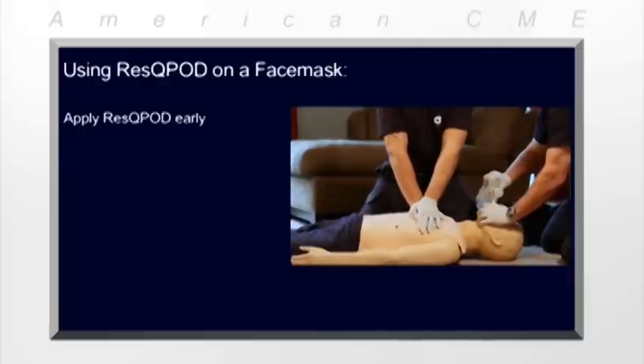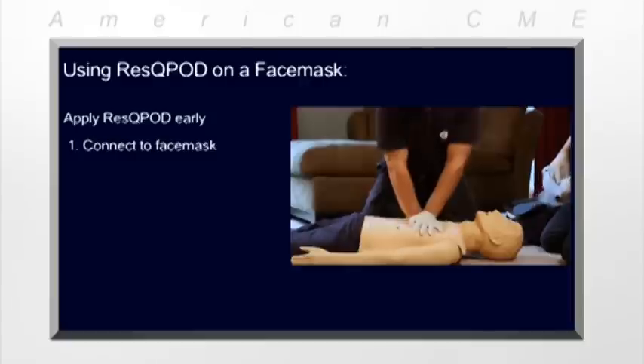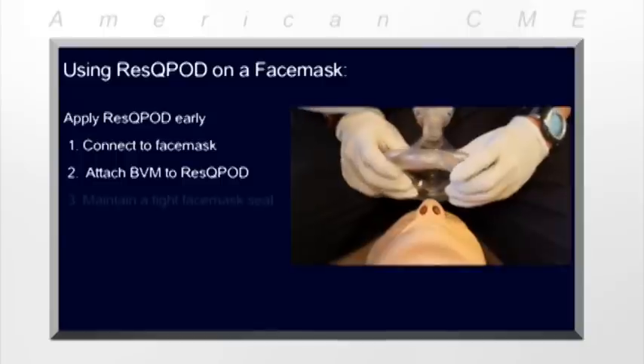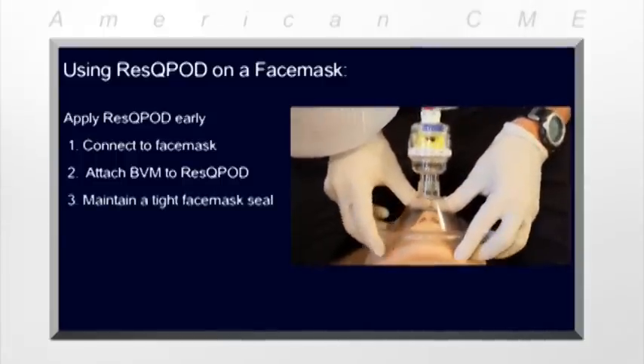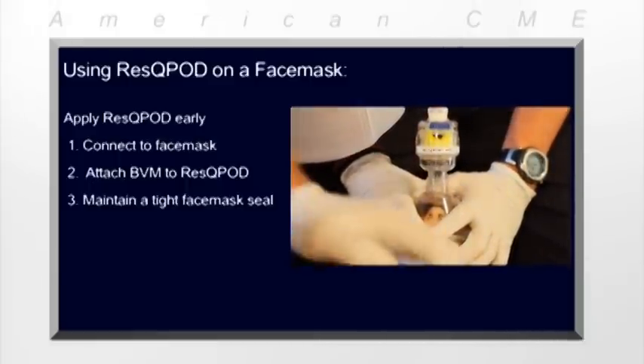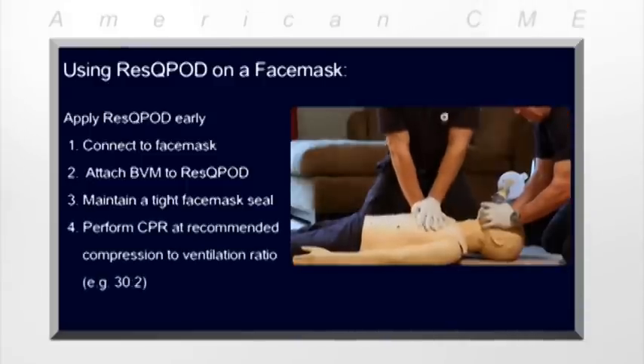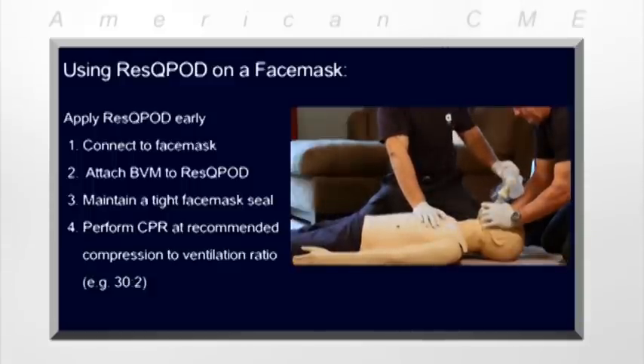Applying the RescuePod as soon as possible after compressions begin allows the patient to get enhanced circulation early in the resuscitation effort. To use the RescuePod, first connect it to the face mask, then connect the ventilation bag to the top of the RescuePod. Next, open the airway to establish and maintain a tight face mask seal on the patient's face. Use a two-handed technique to assure that no air can be drawn in from around the face mask. Then begin performing CPR at the recommended compression to ventilation ratio. It's best if the airway person's only job is maintaining a face mask seal.